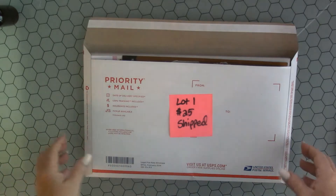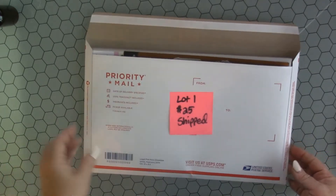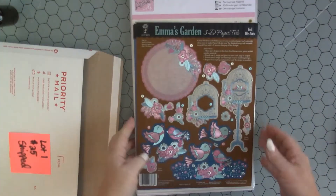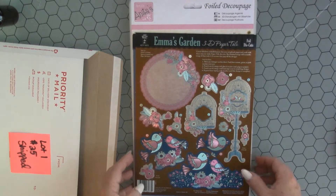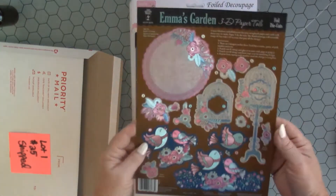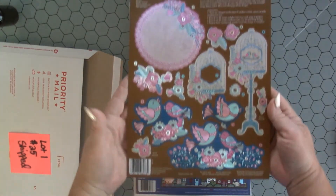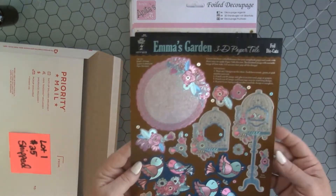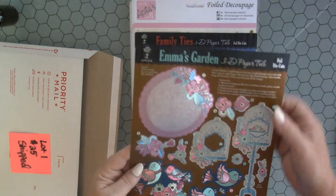Lot number one is $25 shipped and this is just going to be a bunch of these decoupage from Hot Off the Press. They're kind of like 3D — this one's called 3D Paper Toile, or Toll — I don't know how to pronounce that.